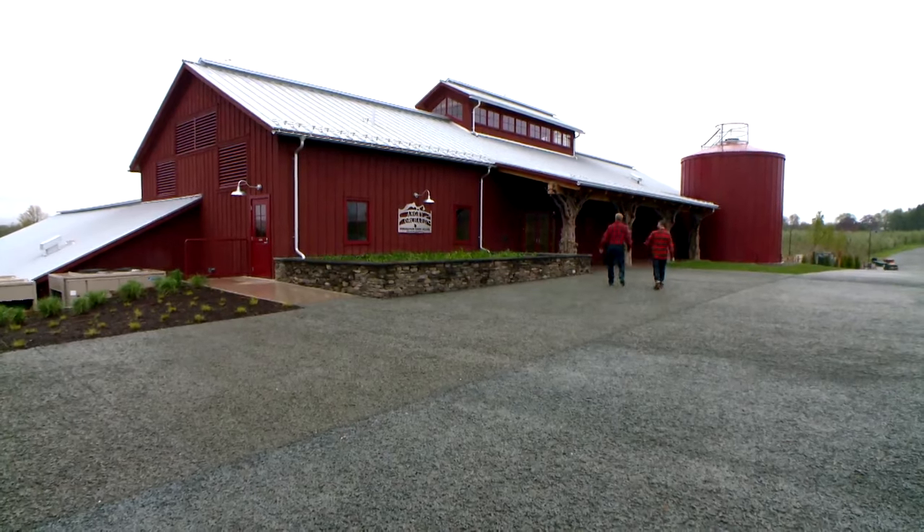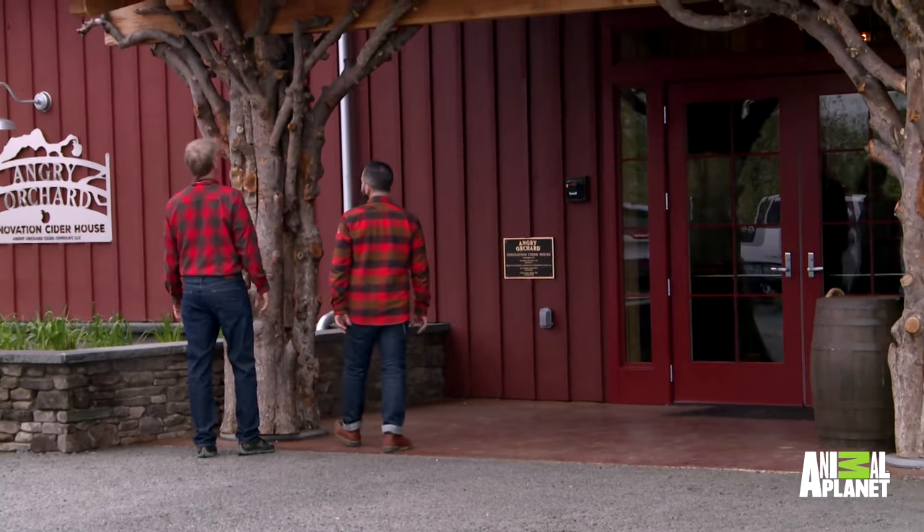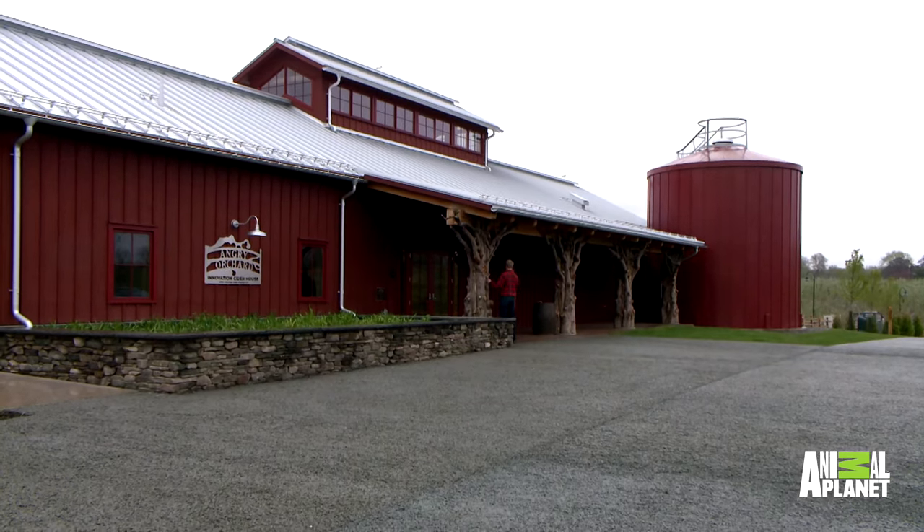Ryan's taking me into his world to show me how Angry Orchard makes their hard cider. I get a first-hand look into his passion. These are actually old apple trees off the farm. That's so cool — this is the coolest dang thing.